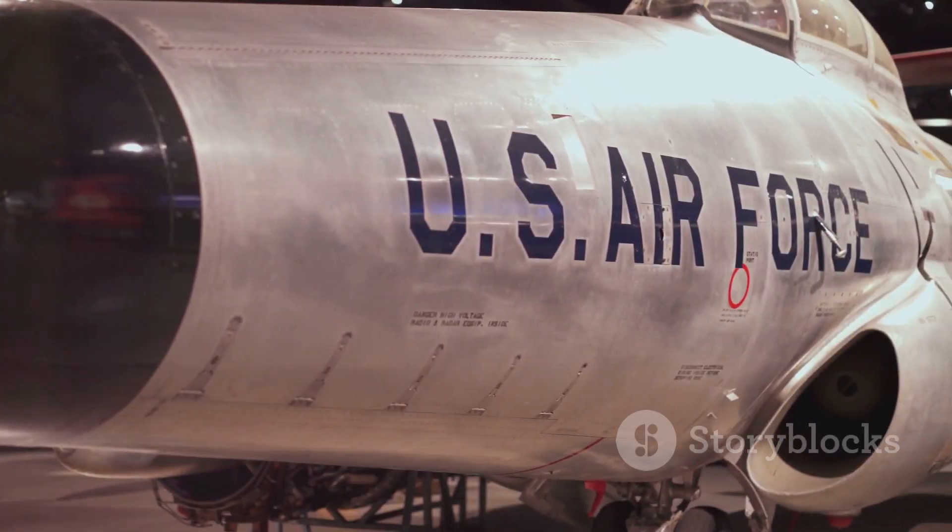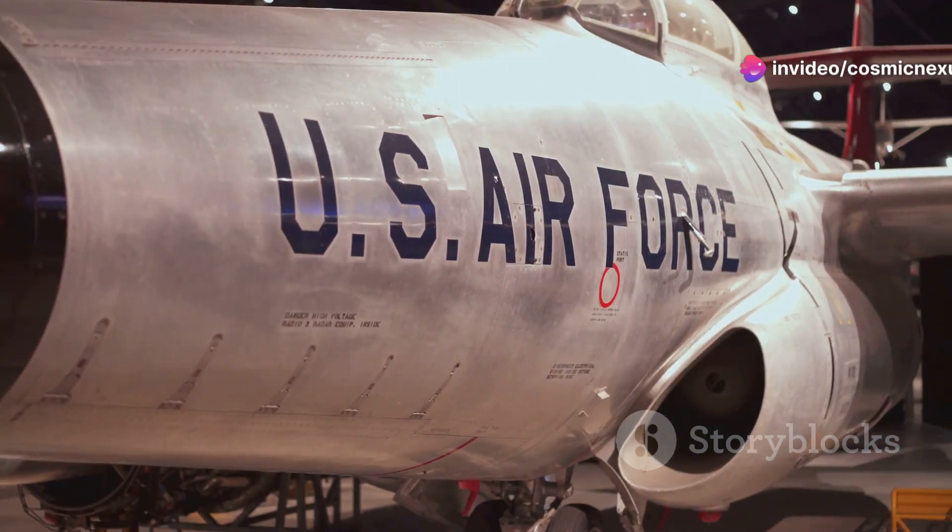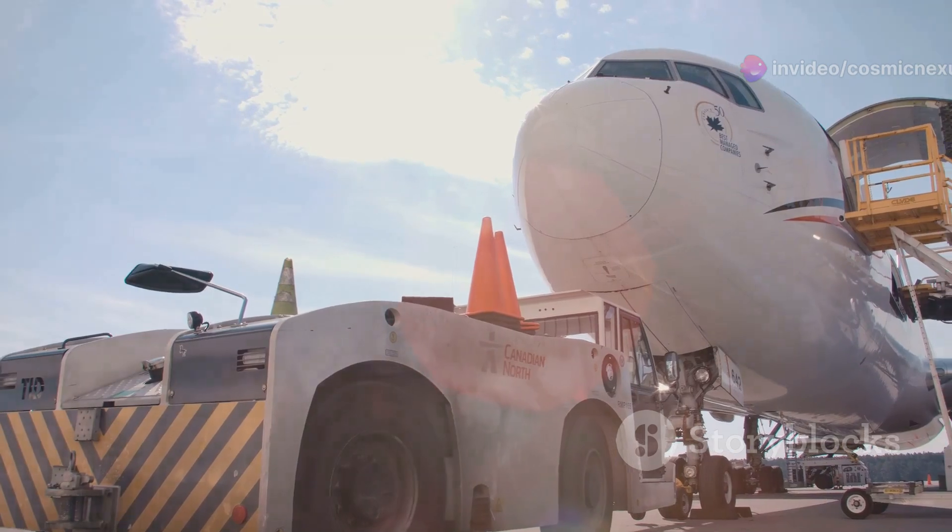The Galaxy first took to the skies in the 1960s. This era marked the beginning of a new chapter in military aviation history. Its mission: to carry America's might around the world.